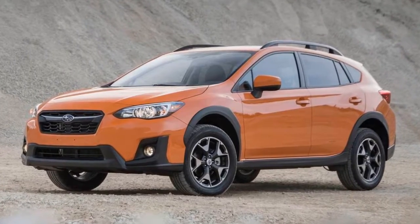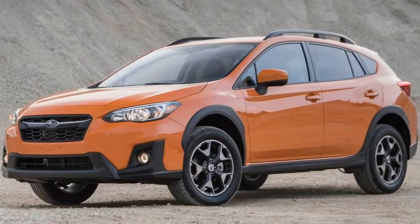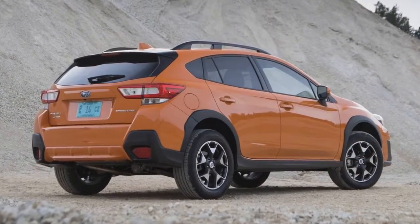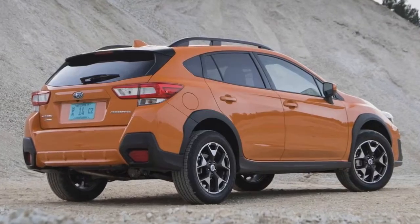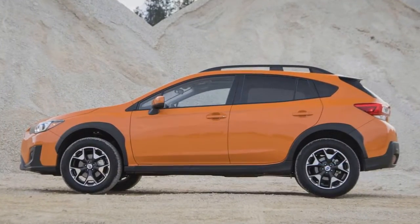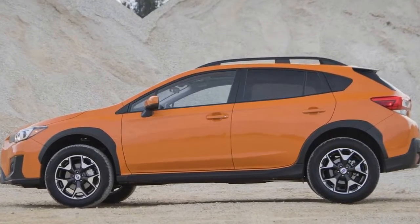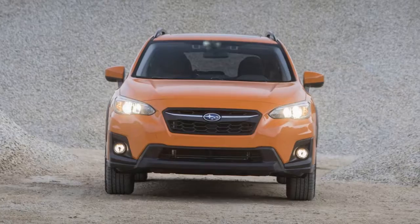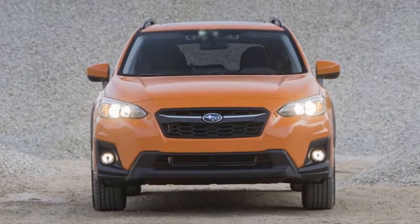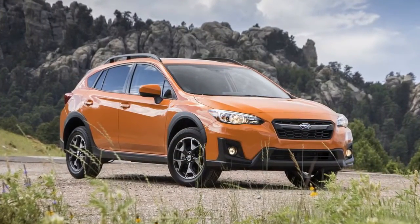Subaru's Crosstrek is a fun alternative to your traditional CUV. There's a sweet spot in the crowded crossover class reserved for the Subaru Crosstrek. It's a charming, butch little thing with standard all-wheel drive, lots of room inside, and a 'who cares if it gets dirty' attitude. Rather than rethink the Crosstrek's existence, Subaru has instead embraced its niche status for its 2018 model year refresh.